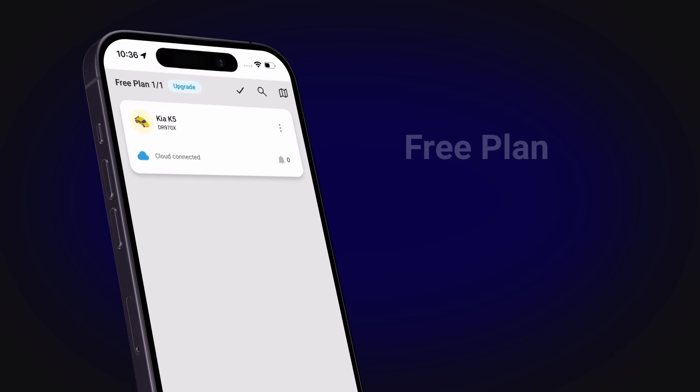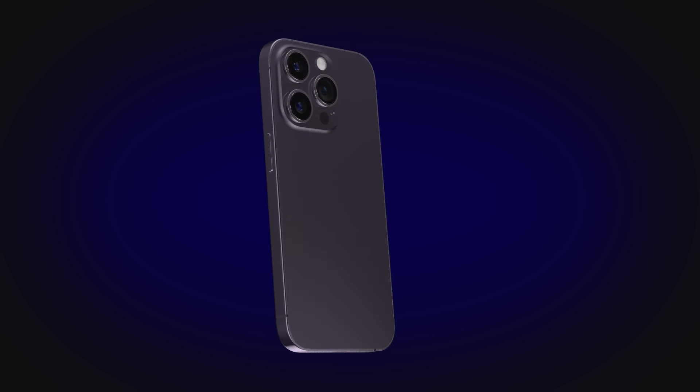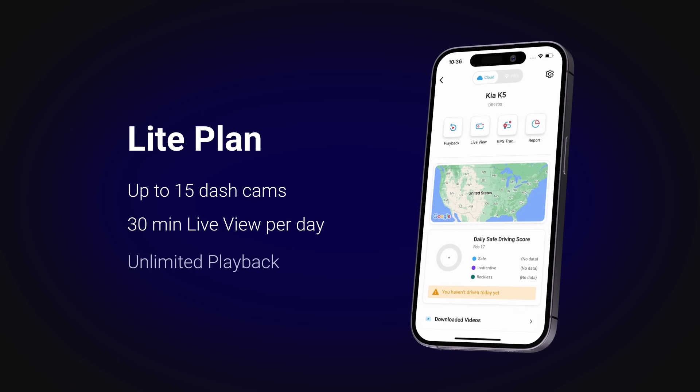Available to everyone, the free plan lets you link a single camera to the cloud and enjoy up to 10 minutes of daily access to remote live view. The light plan adds the ability to connect multiple cameras to the cloud and provides up to 30 minutes of daily remote live view access.